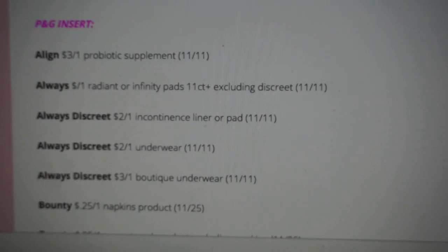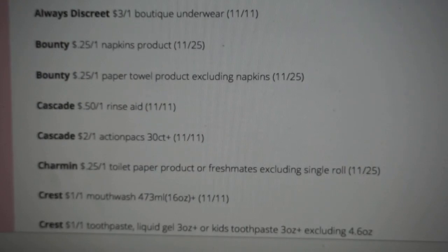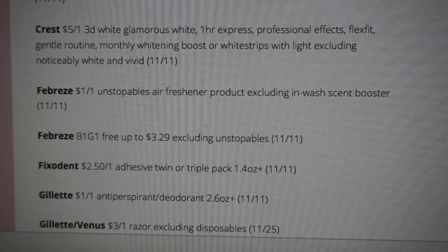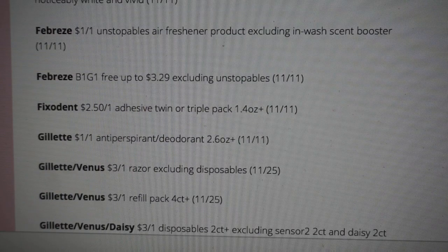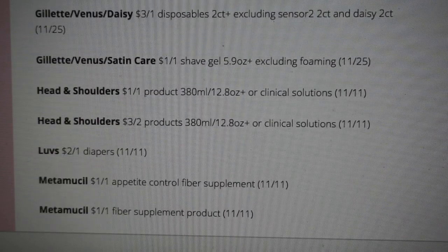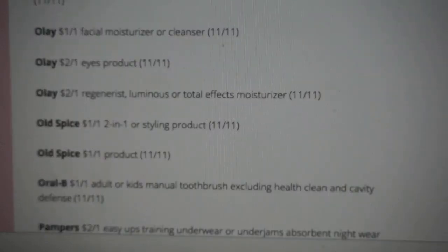For the week of October the 29th we are getting our November P&G insert, so let's see what P&G coupons we're getting this month. We've got some Always, Bounty, Cascade, Charmin coupons. Crest mouthwash 473 milliliters or larger — dollar off of one. Dollar off of one on toothpaste with some exclusions. Febreze Unstoppable air freshener dollar off of one. Buy one get one free up to $3.29 on Febreze products — that could be a great coupon. Venus razor coupons $3 off of one. Head and Shoulders and Luvs diapers $2 off of one. A couple of Olay coupons, not a ton of high-value coupons there.